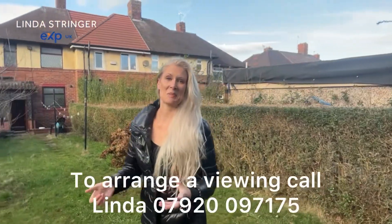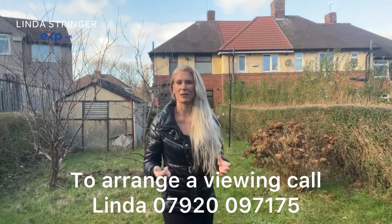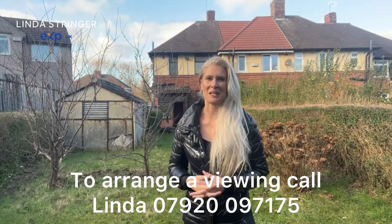One of my favourite things has got to be this amazing sized garden. If you want to take a look at this home for yourself then please do give me a call and I'll look forward to meeting you and showing you around.